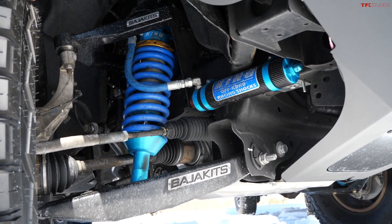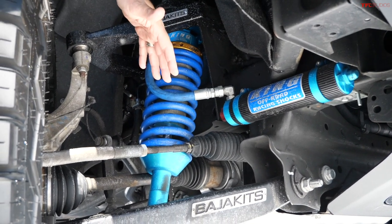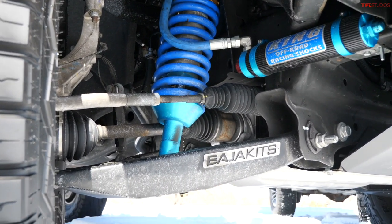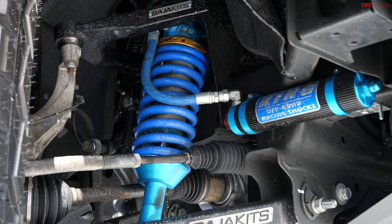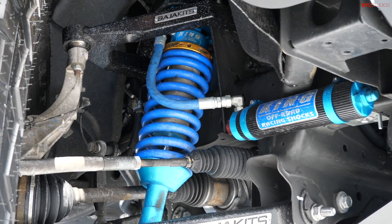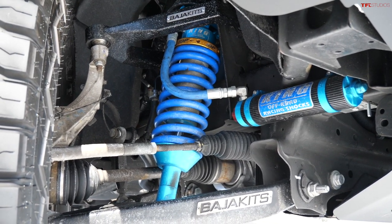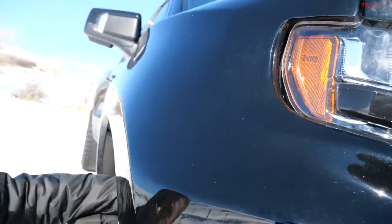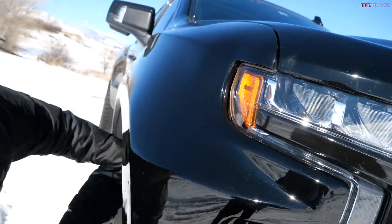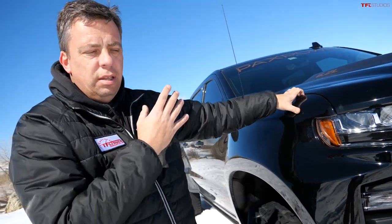Now let's look at what the Jackal has to offer up front. This is a wide-body kit with custom Baja Kits a-arms — Baja Kits is well known in the off-road world. King off-road coilover shocks are used here, offering more wheel travel and lift. The front fenders allow room to actually fit a 37-inch tall tire while still looking stylish and well put-together.